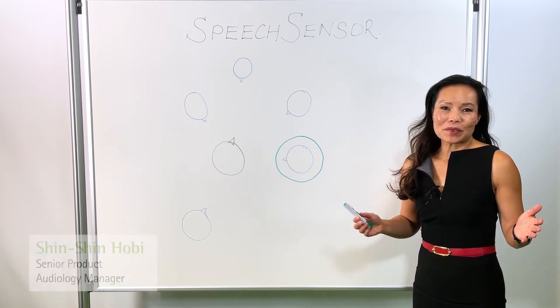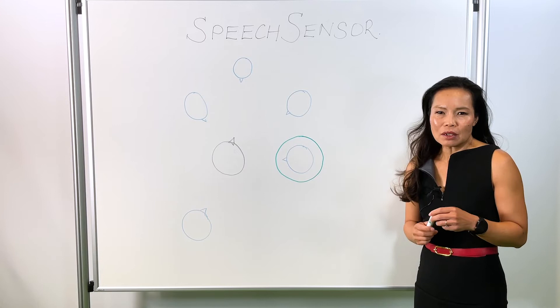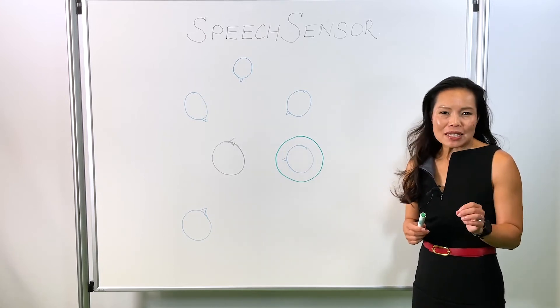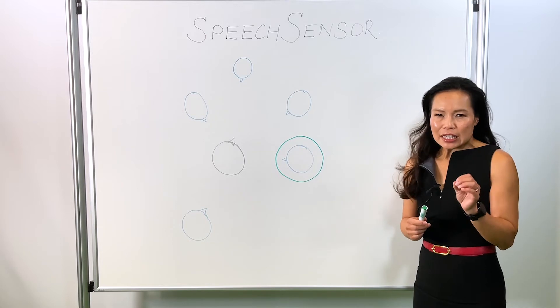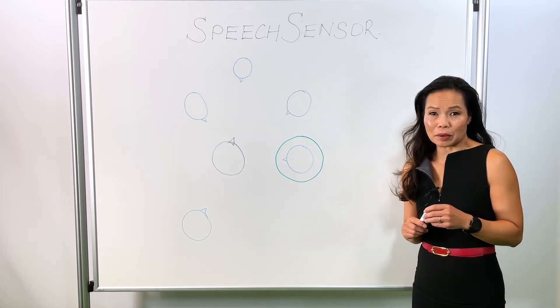Speech sensor is the second new feature part of smart speech technology. Speech sensor is a 360-degree spatial speech detection algorithm.